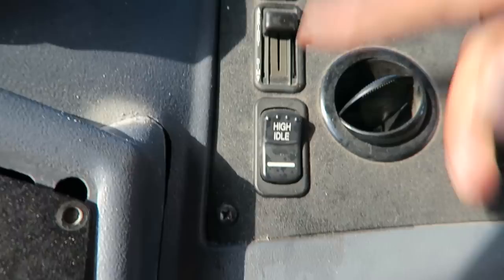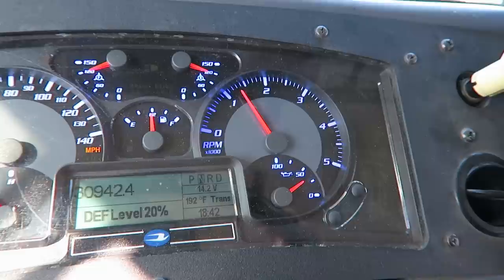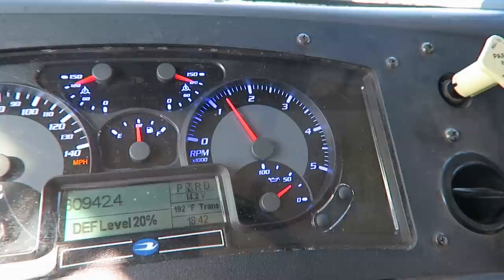When you start the bus up, you can hit high idle. You do your cold start, start the bus up, hit high idle — normally it's at about 1500-1600 RPMs on a cold start. Then take the high idle off.